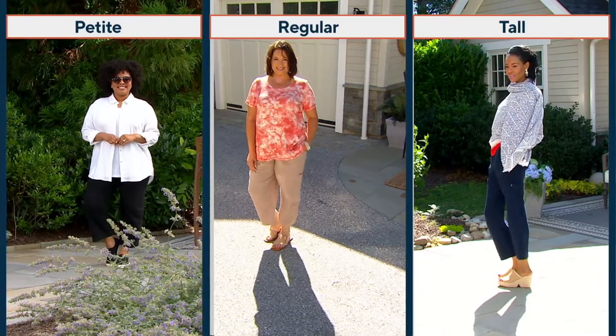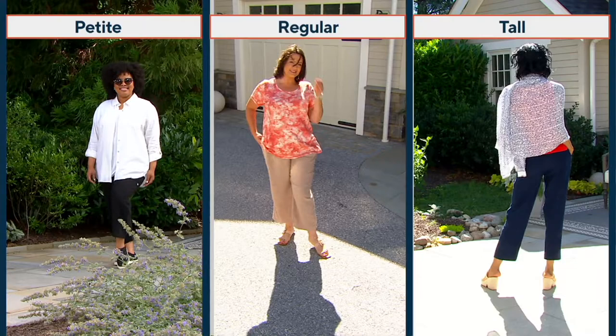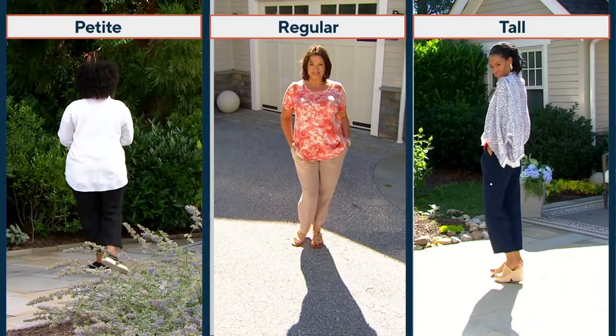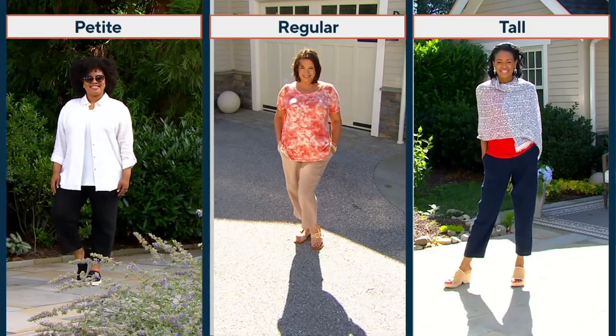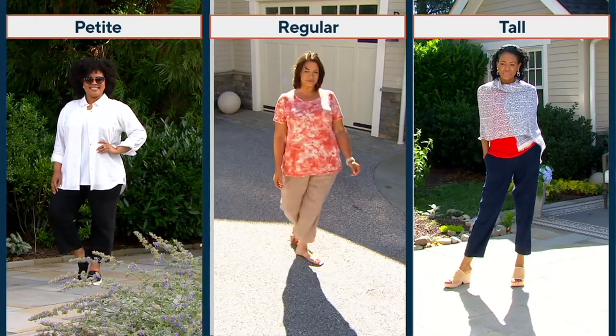You can see how fluid this fabric is as our ladies — Talia in Petite, gorgeous Adrian in the regular, and fabulous Katya in the tall — are rocking our Today's Special Value, which is the newest version of the Easy Linen Pant.